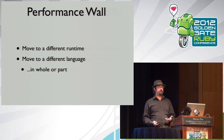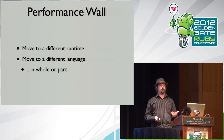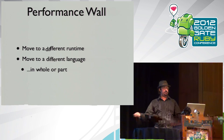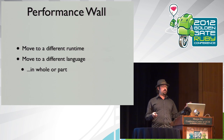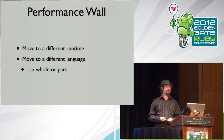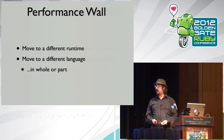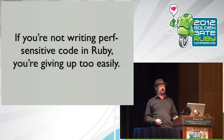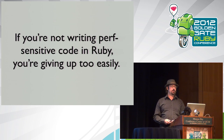When you hit a performance wall, you can move to a different runtime — from 1.8.7 to 1.9.3 for a free performance boost — or move to a different language. People fall back on C extensions before they've really given Ruby a chance. My claim is that if you're not writing performance-sensitive code in Ruby, you're probably giving up too easily. JRuby is one of the other options.